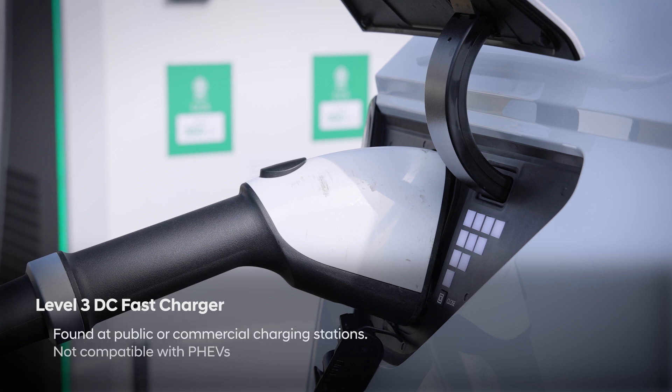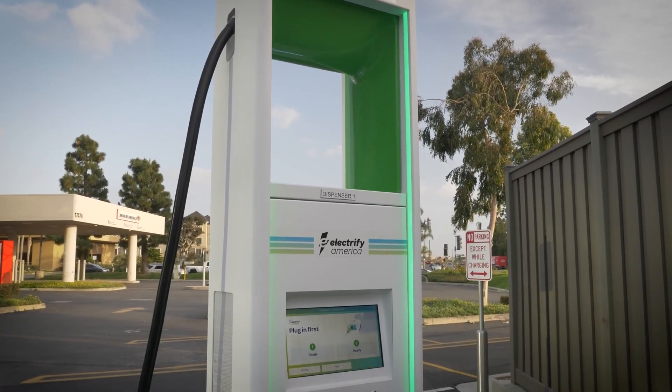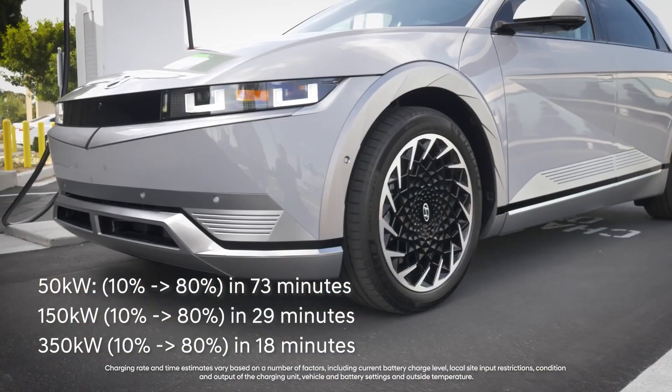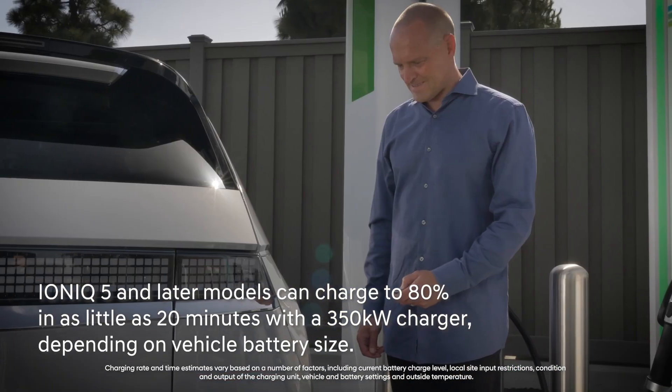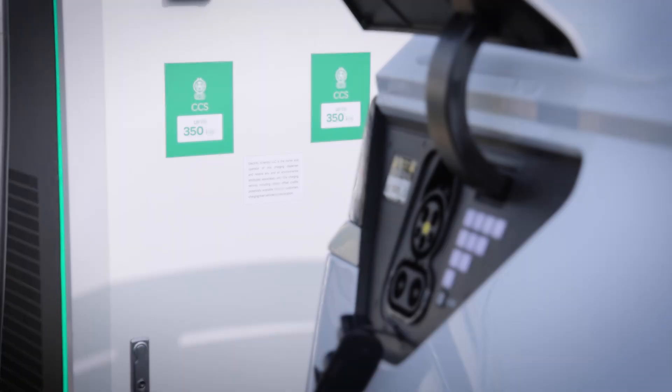Level 3, or DC fast charging, is the fastest solution because it uses industrial-level 480-volt or 800-volt high-powered charger units at public or commercial charging stations. DC fast charger rates vary from 50 kilowatts up to 350 kilowatts. Level 3 chargers can charge to 80% battery in less than one hour, and some Hyundai EVs can charge to 80% in as little as 20 minutes when using ultra-high-power 350-kilowatt chargers.